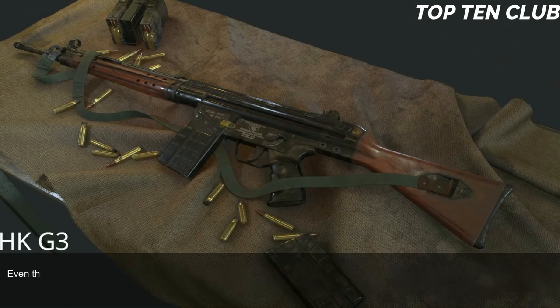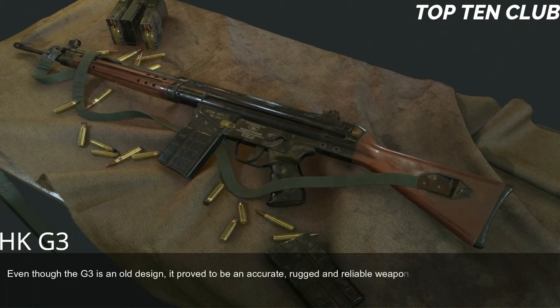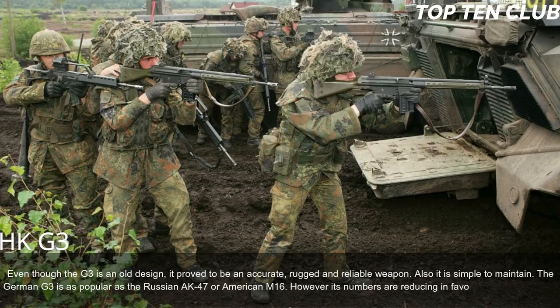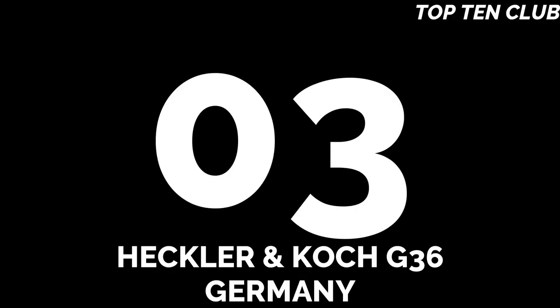The G3 can be fitted with scopes or night sights and is compatible with the HK79 40mm under-barrel grenade launcher. It can also launch barrel-mounted rifle grenades and mount other accessories such as a silencer or bipod. Even though the G3 is an old design, it proved to be an accurate, rugged, and reliable weapon that is simple to maintain. The German G3 is as popular as the Russian AK-47 or American M16, though its numbers are reducing in favor of modern designs.